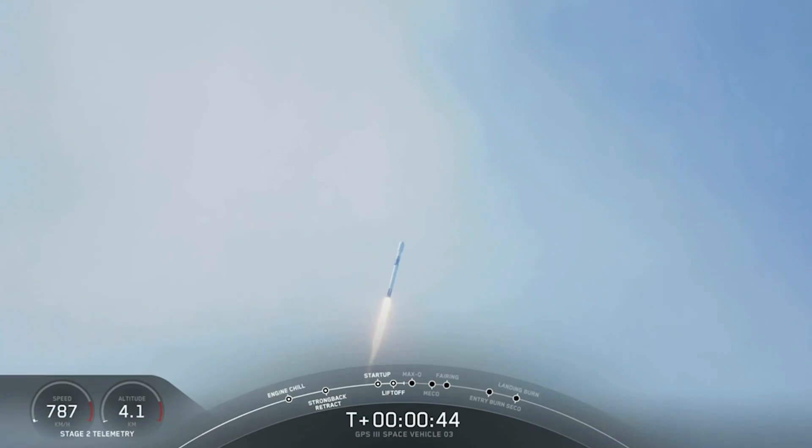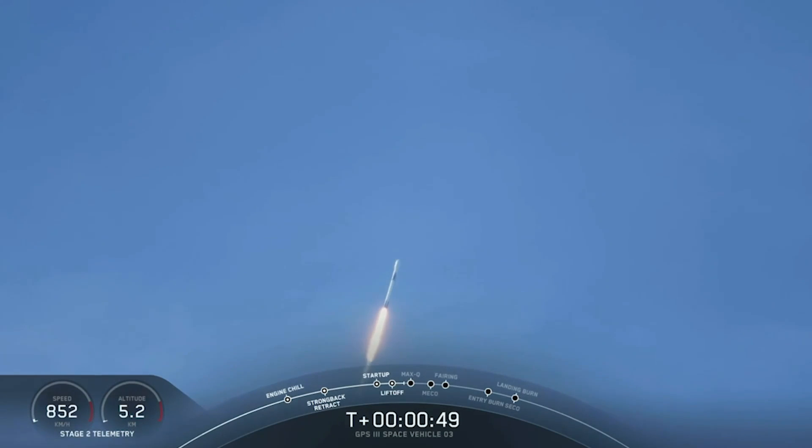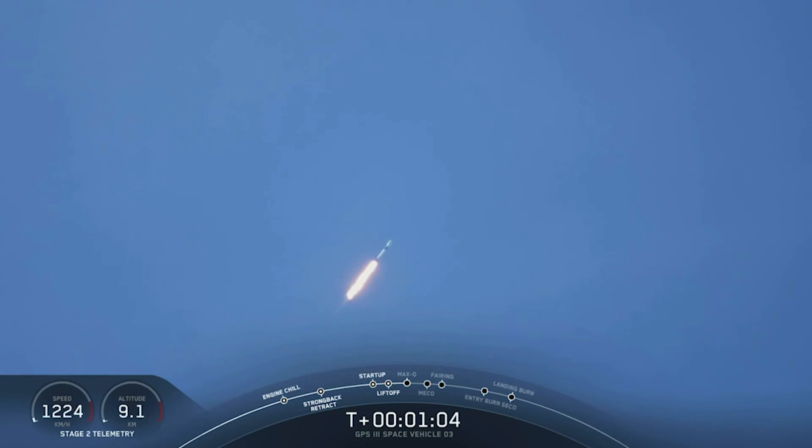T-plus 40 seconds. We've heard call-outs, and now we're entering the throttle bucket. We're powering down the Merlin engines to relieve the acceleration as we get ready for the period of maximum dynamic pressure. We're in the throttle bucket. Now we're beginning to power back up. Exiting throttle bucket — the 9 Merlin 1D engines are going back to full power, and we are now supersonic.